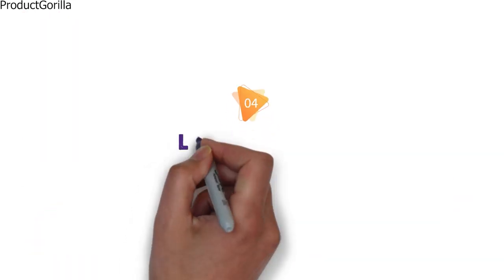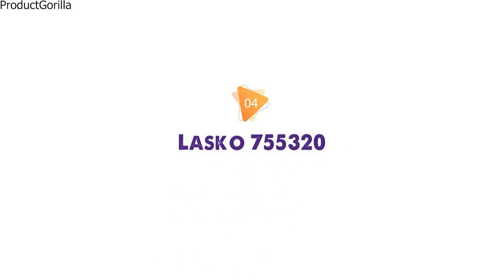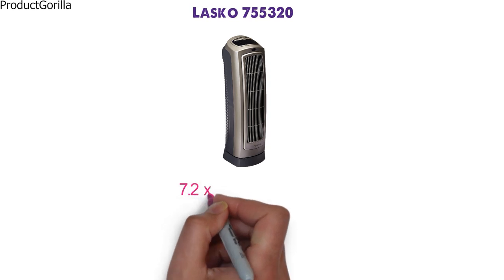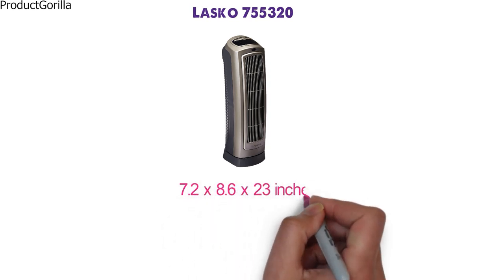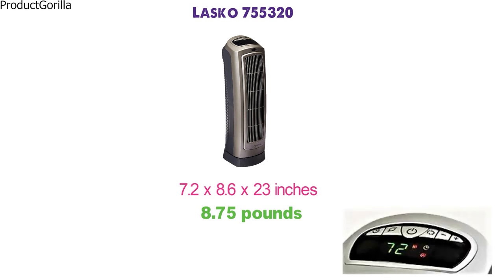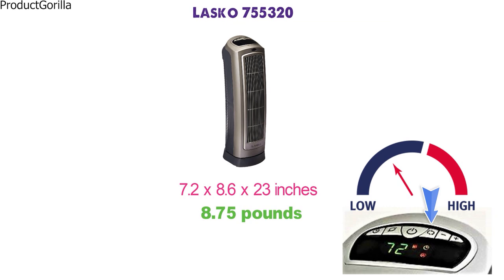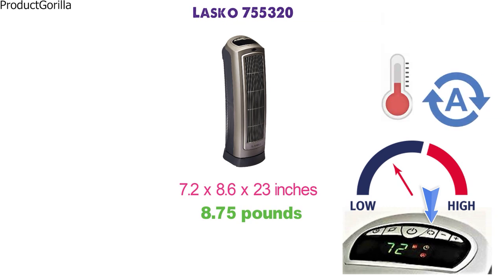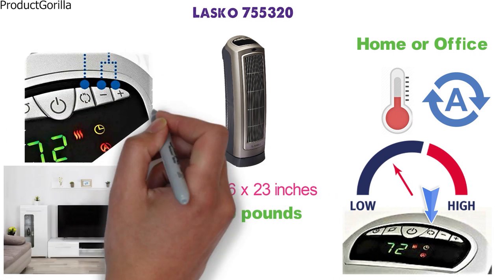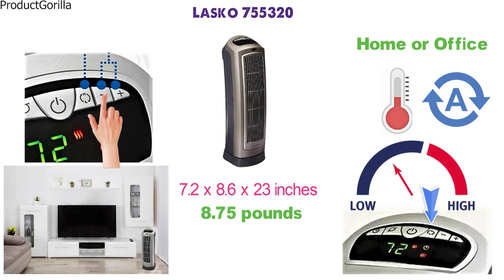At number 4 we have the Lasko 755-320. The dimensions are 7.2 x 8.6 x 23 inches and it weighs around 8.75 pounds. This Lasko space heater has two settings: high heat and low heat, although you can leave it on auto and it will pick the ideal temperature. This space heater oscillates to spread heat evenly throughout your room, and the 1500-watt ceramic heating element will calibrate to your thermostat setting.